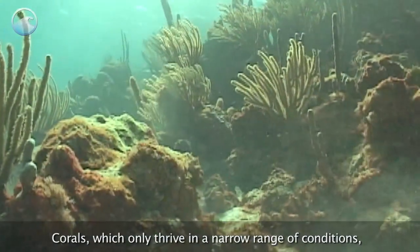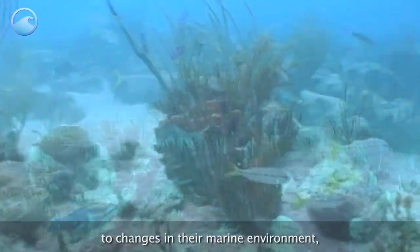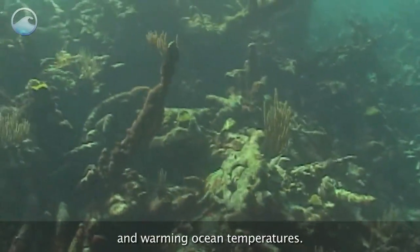Corals, which only thrive in a narrow range of conditions, are slow-growing and vulnerable to changes in their marine environment, including pollution, sedimentation, and warming ocean temperatures.